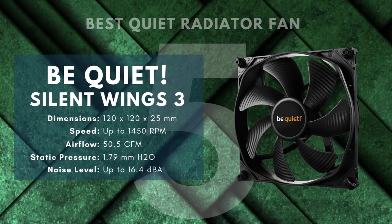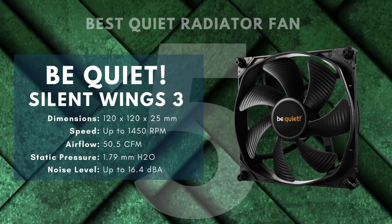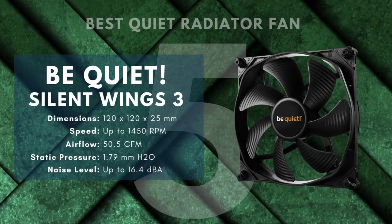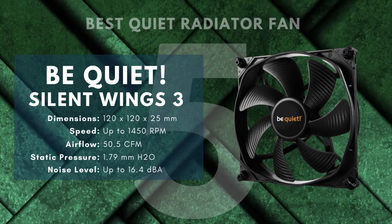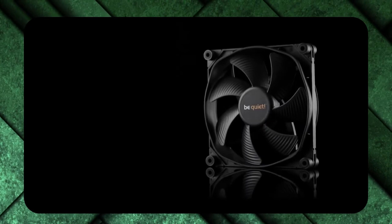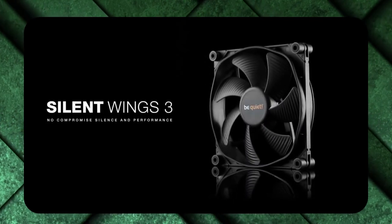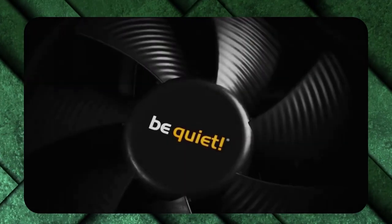German manufacturer Be Quiet is known for producing high-quality fans, coolers, power supply units, and cases that all have one thing in common: whisper quiet performance. The Silent Wings 3, available in both 120mm and 140mm variants, is a perfect example of this. At maximum speed, both the 120mm and 140mm only produce about 16 decibels — about the same as someone whispering from across the room.